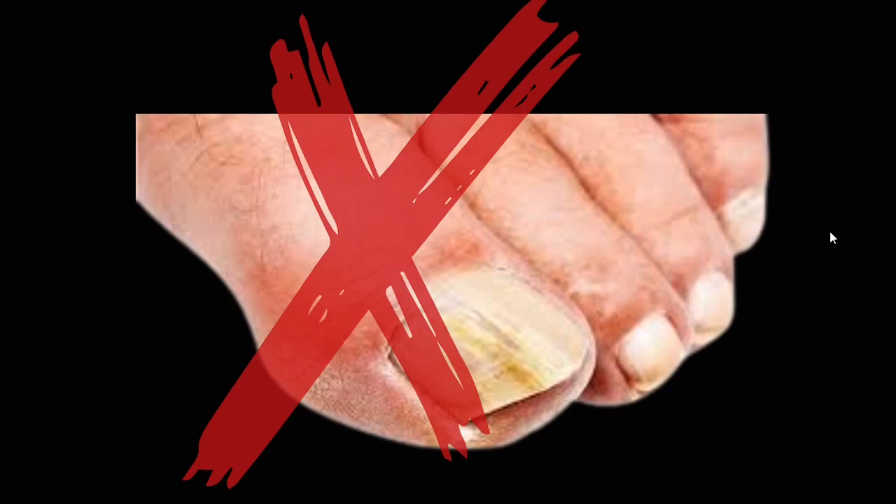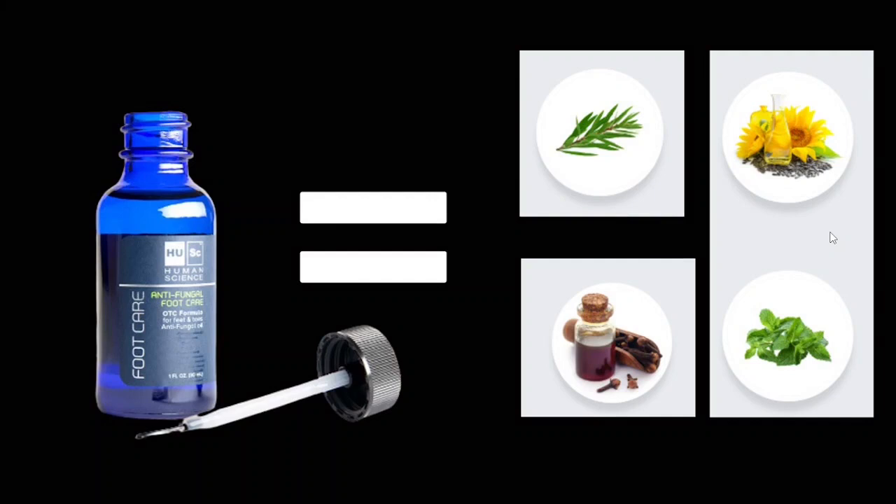I want to point out that fungal infections are dangerous and can spread to other parts of the body, causing you to become red, cracked, and itchy — a condition known as cellulitis.